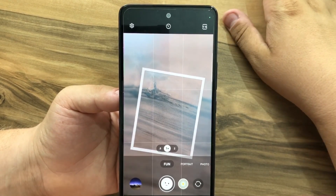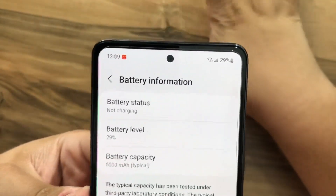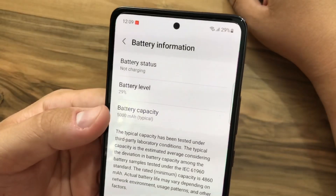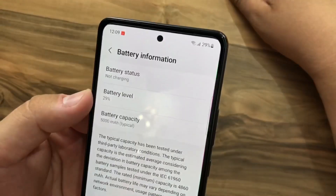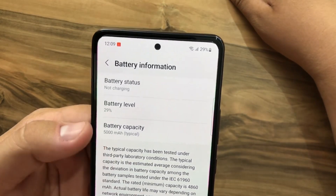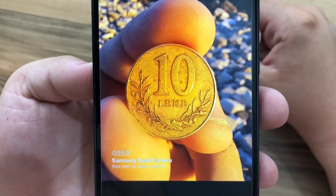The battery capacity is 5000 mAh, which is a big battery for a 6.5-inch phone, and battery life is great. Even when playing games like PUBG, you can easily play about three full games with only 10% battery remaining. This phone also supports fast charging up to 25 watts.